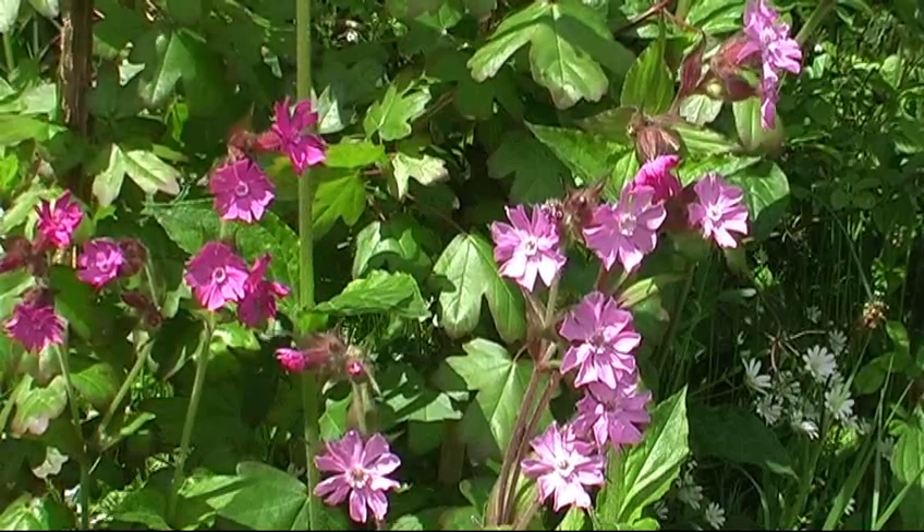Hi, I'm Jan. I work at Landlife National Wildflower Centre just outside Liverpool in Knowlesley. I think spring is kind of just about with us now. We've been a little bit behind — about three or four weeks with some of our wildflowers — but we can see now the red campion are just starting to come out beautifully across the site.